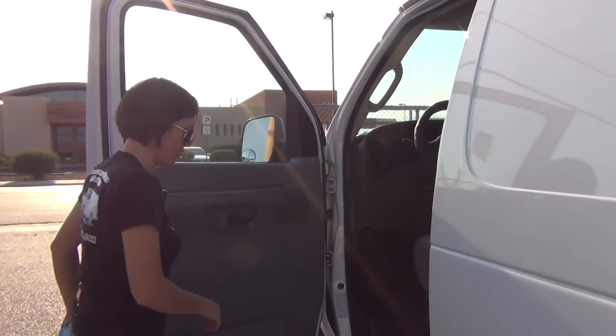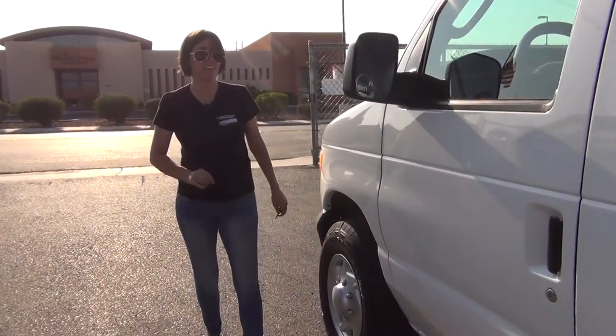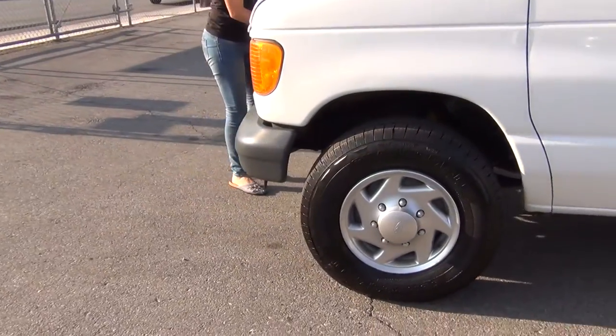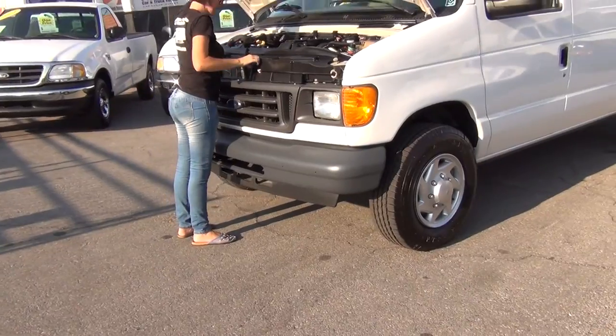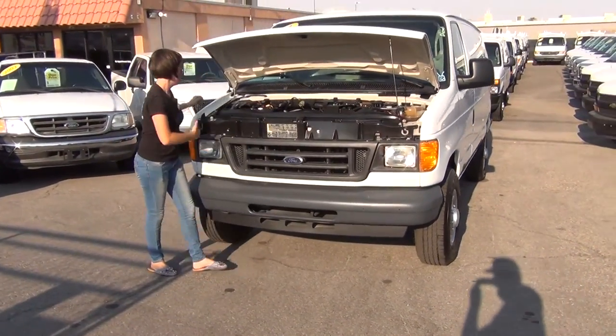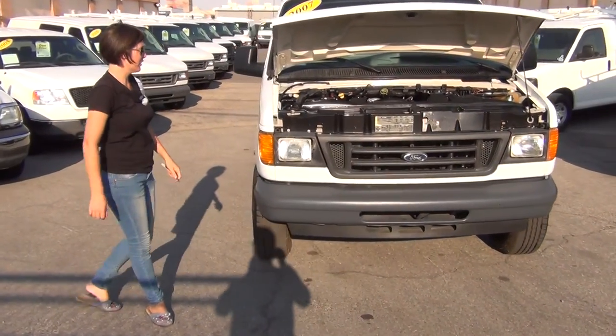Now I'm going to take you and show you the engine compartment. Diesel vans have two batteries underneath the passenger side, so you're not going to see them in here. They are load tested when we get them in and replaced if needed. Beautiful engine compartment, all fluids checked — take a look for yourself. She is the real deal.